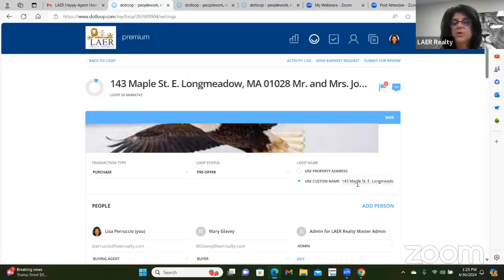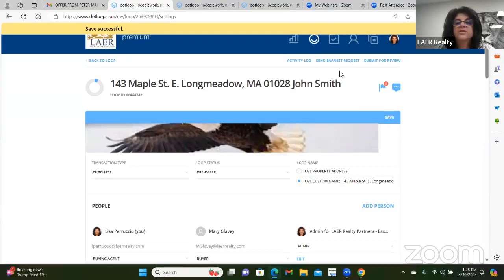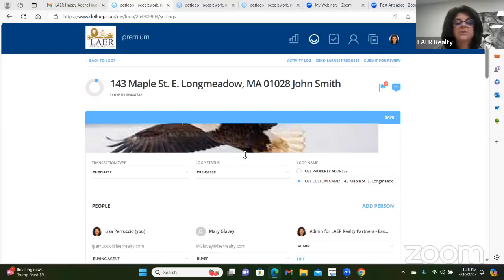A note: if you started the loop with the buyer's name and later got an address, go to 'view details' and change the name to the street address. Use your arrows to navigate and delete Mr. and Mrs. if you want — make sure to save. Also, the built-in email system in the loop is how the Dotloop team will communicate with you. You never need to send an invite to your client — you only share documents with them.